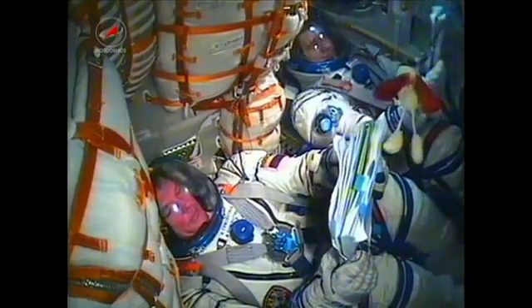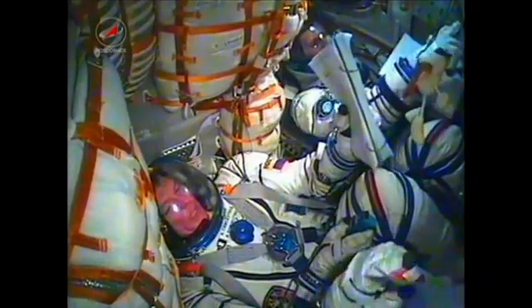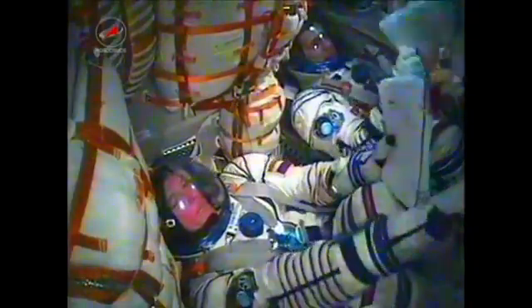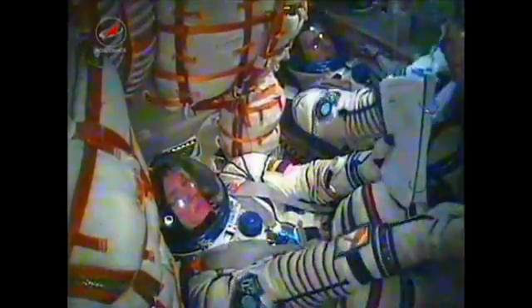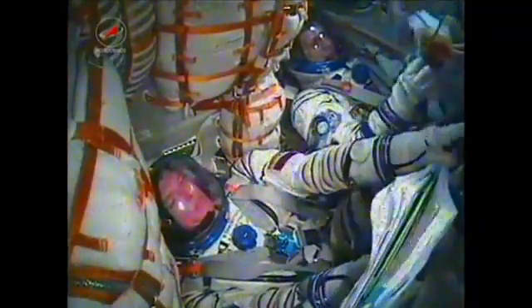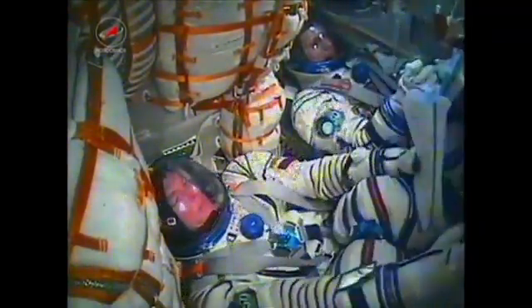NASA astronaut Ron Guerin is just out of view. Separation was confirmed at nine minutes, which means the Soyuz capsule and crew are now safely in orbit. The spacecraft is automatically executing its pre-programmed commands to deploy the antennas and solar arrays.